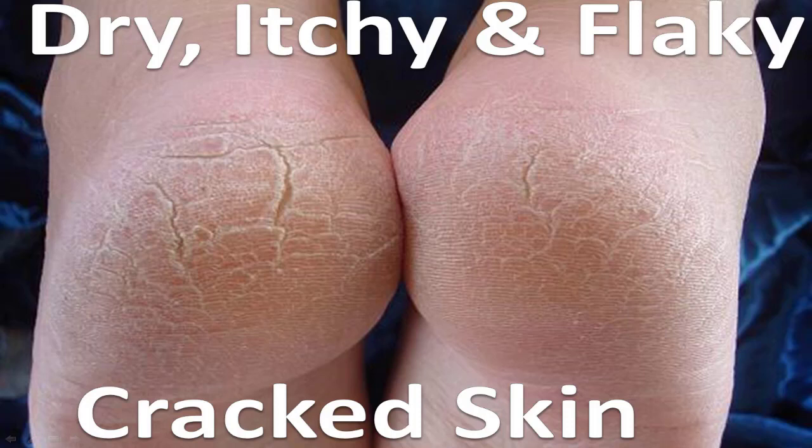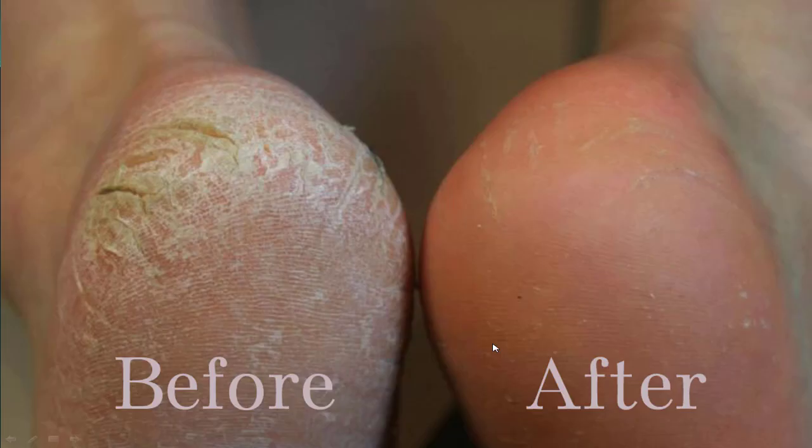So you've got dry, itchy, and flaky cracked skin — maybe it's on your heels, maybe it's on your forefoot down there — and you want it to turn from this to this, or even better.